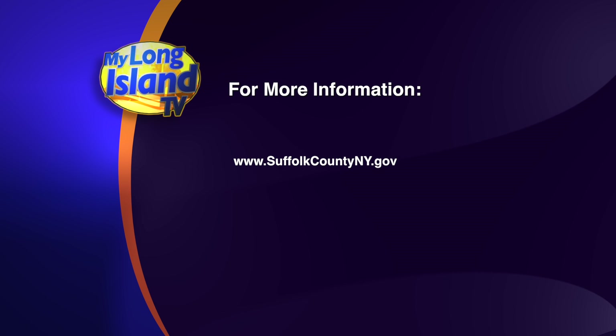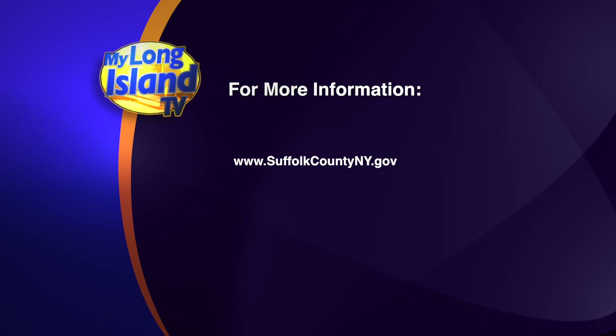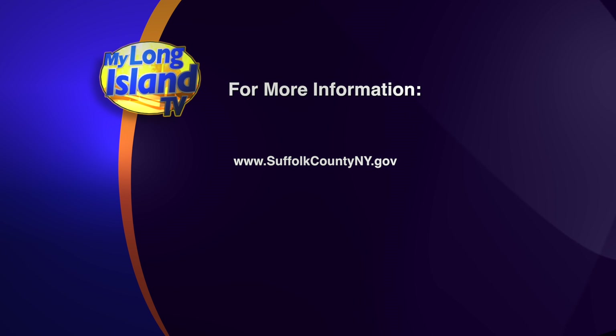If you want more information on mosquito and tick-borne diseases, go to Suffolk County Department of Health Services' website. We'll see you in the next half. We'll see you guys next week.